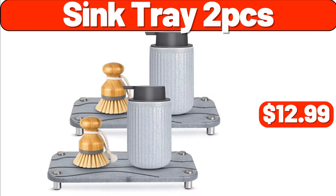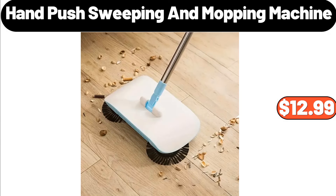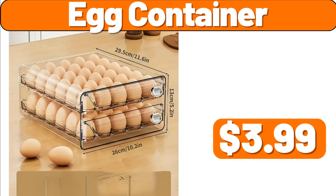Sink Tray 2-Pcs, $12.99. 6-Bottle Olive Wood Wine Rack, $11.99. Hand Push Sweeping and Mopping Machine, $12.99. Outdoor Accent Mat, $4.99. Egg Container, $3.99.